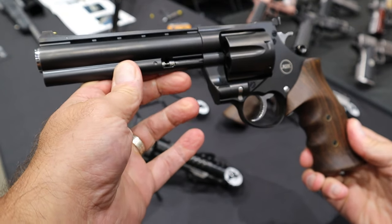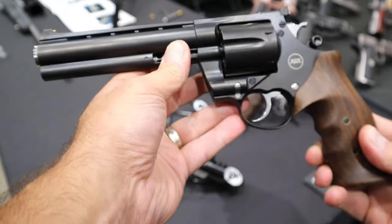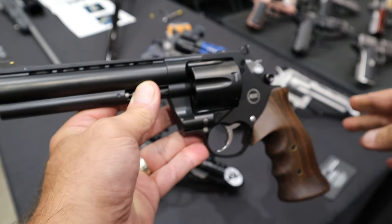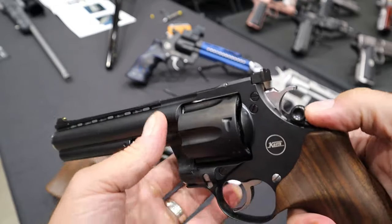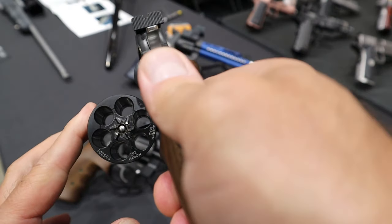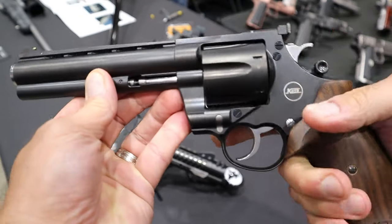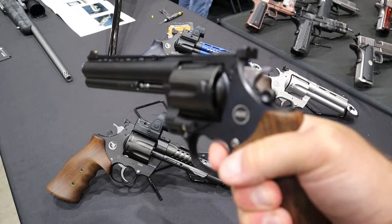Here we're looking at another Korth Mongoose. It has a six inch barrel. This has a black DLC coating, and would you believe this is coming in at $4,500? It's chambered in .44 Magnum - actually less than the Mongoose with the silver finish. Once again, push forward cylinder release. These rotate counterclockwise. It's a six shot .44 Magnum. Beautiful looking revolver. Same Turkish walnut grip. Same awesome double action trigger pull that I find literally incredible.